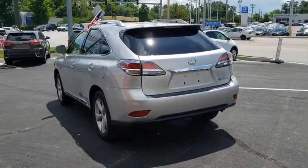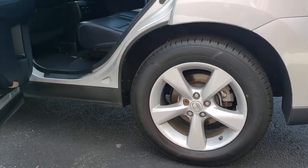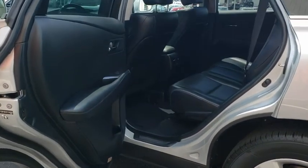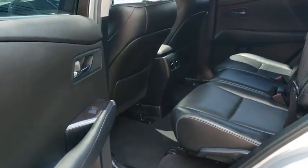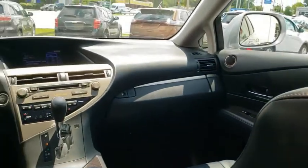This vehicle has less than 60,000 miles. Here are some of this vehicle's great options: power liftgate, power passenger seats, traction control, dual airbags, alloy wheels, power steering, four-wheel disc brakes, and electronic stability control.